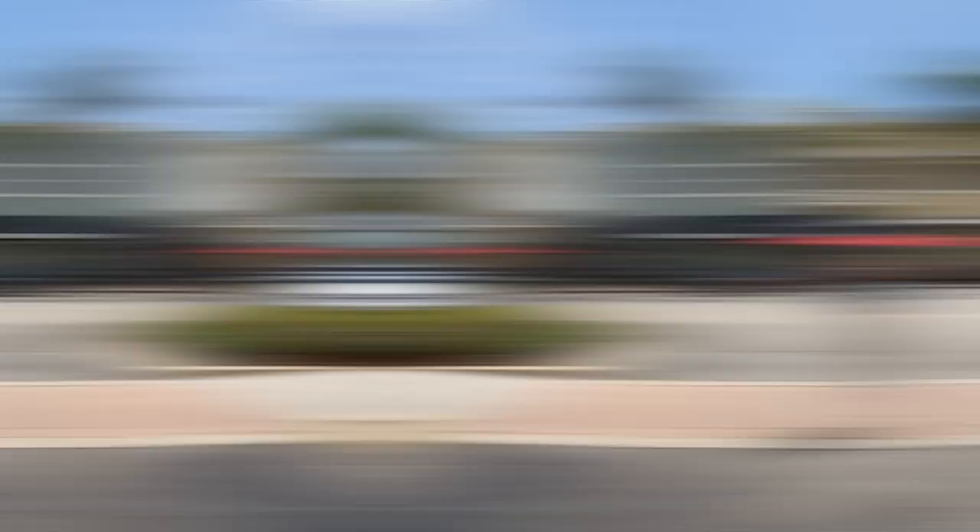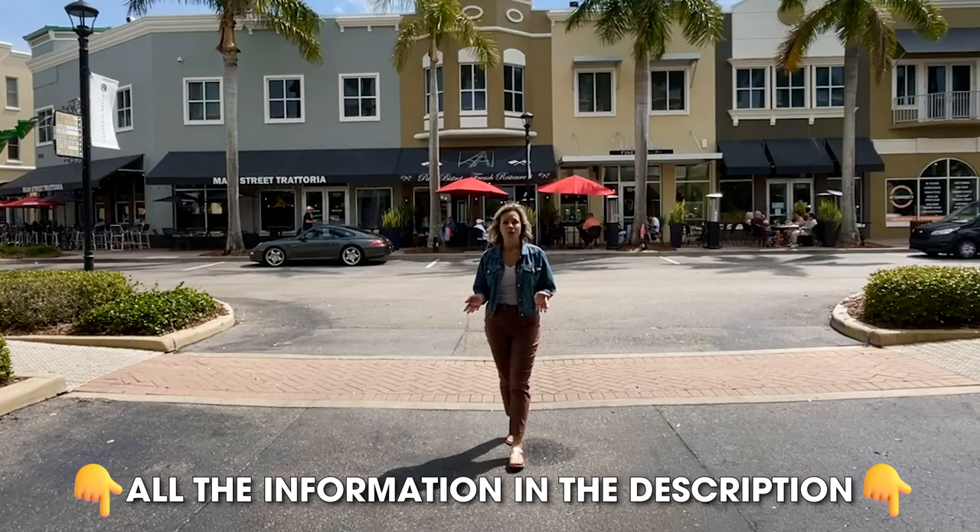That's all for this video. Everything you need to reach out is in the description below. I hope one day we get to meet in person and I can show you around. Until the next video, take care.